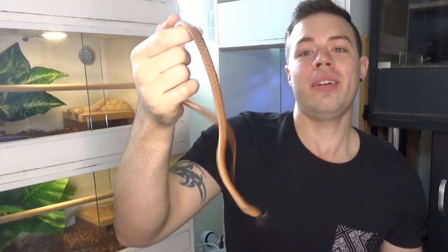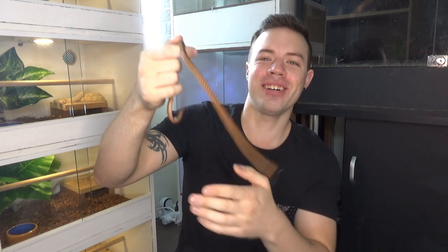Hey guys, I have here with me today the Australian Brown Tree Snake. This one particularly is the Eastern Brown Tree Snake and we're going to be talking about whether these guys make good pets or not, so stick around.